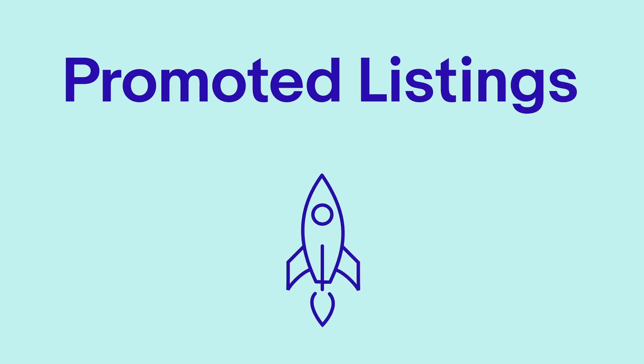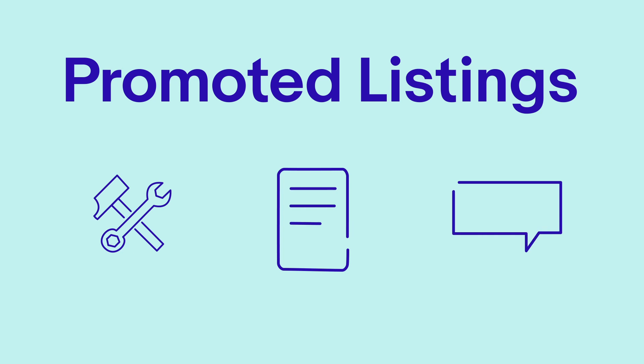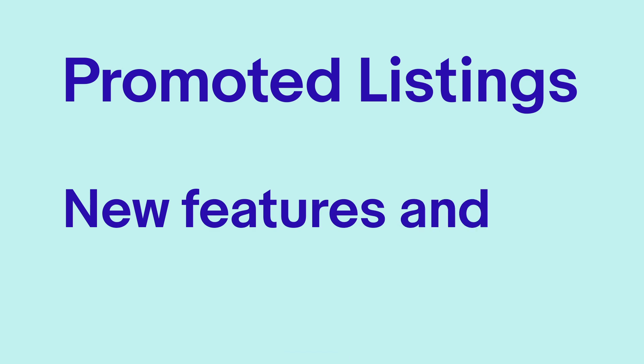Promoted Listings is designed to help your business grow. It offers tools, reports and personalised recommendations to ensure you make the most of your ad campaigns. So, let's get going.